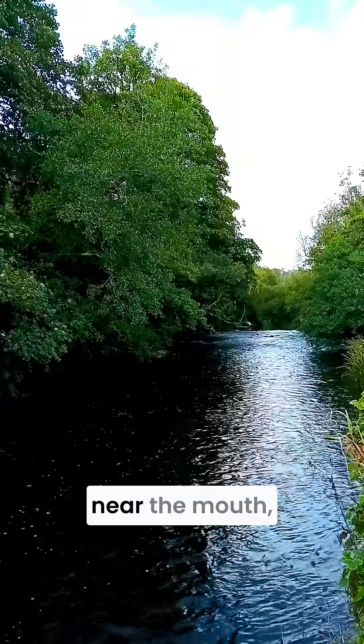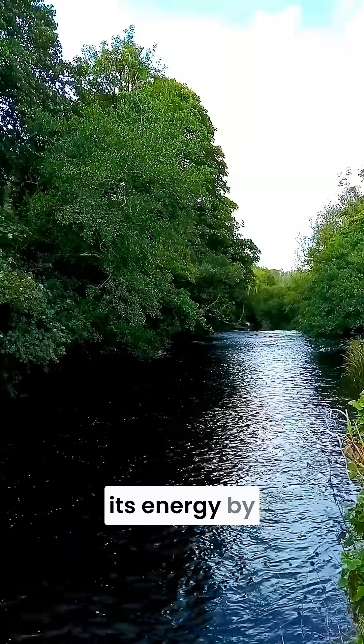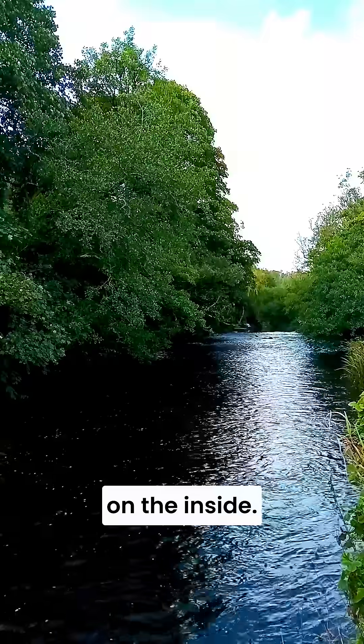Further downstream, near the mouth, meanders dominate. Here, the river balances its energy by swinging side to side, eroding on the outside of bends and depositing on the inside.